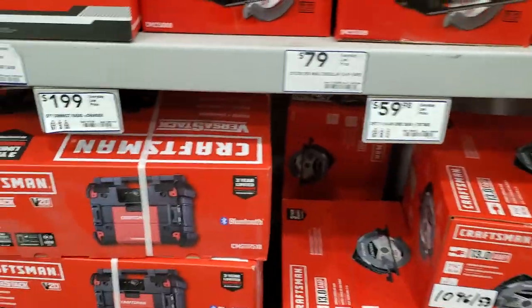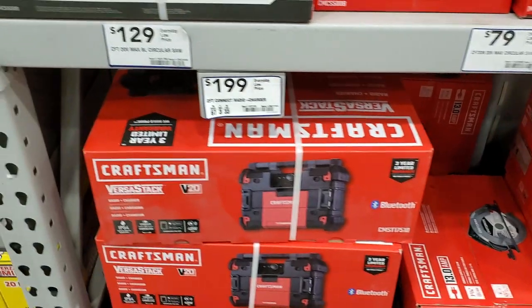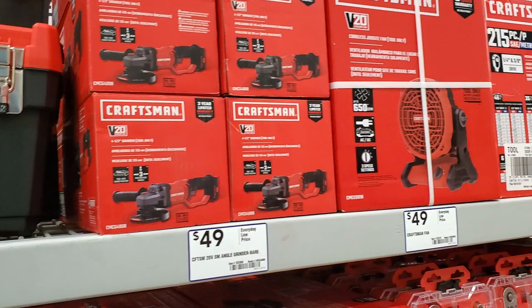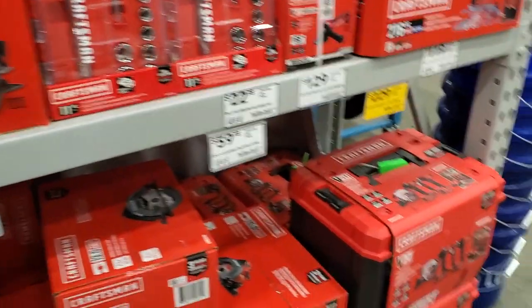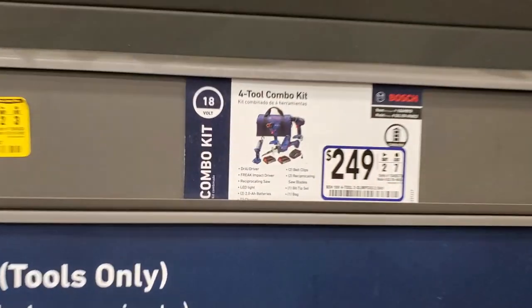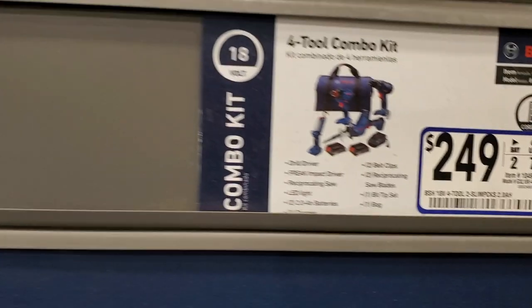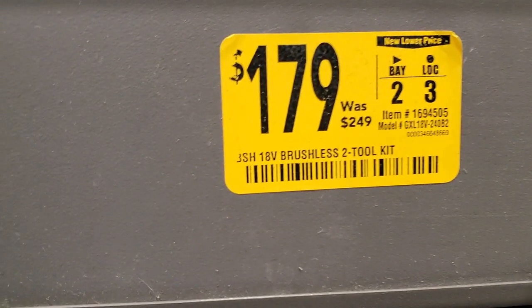A circular saw for $59.98, a radio for $199 — I remember they used to include that free with a kit purchase but I'm not sure if they're still running that deal. $129 for a circular saw, an angle grinder for $49, a fan for $49. In clearance there's a 4-2 combo kit for $249 — this is the Bosch 2-2 combo kit, down from $249 to $179.